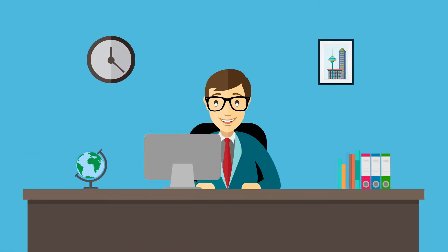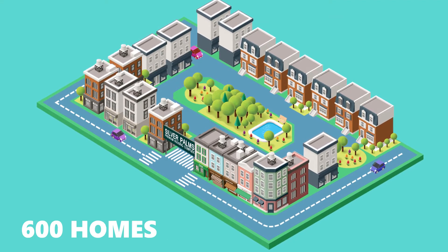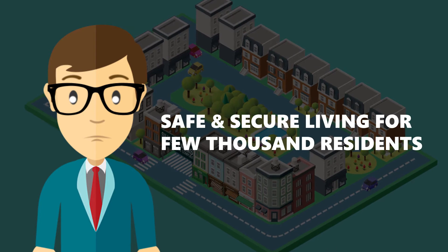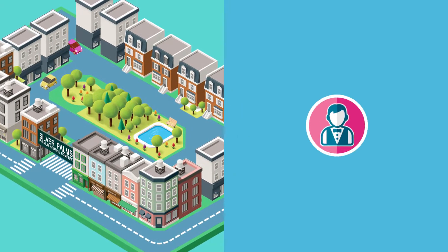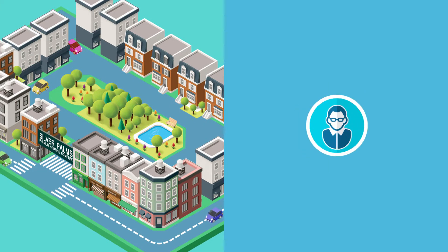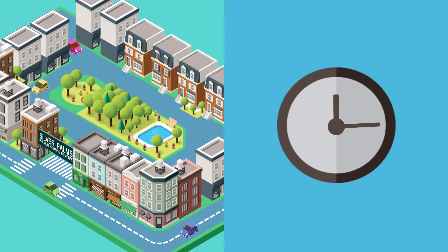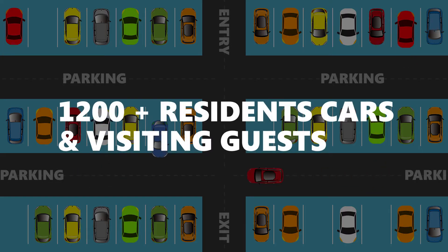Meet SupraBot, Managing Trustee of Silver Palms, a premium housing complex having over 600 homes. SupraBot is responsible for safe and secure living for a few thousand residents of Silver Palms, visited by hundreds of servants, maids, security staff, service providers, vendors, delivery staff, as well as family guests and relatives daily, round the clock. Managing entry, exit, and parking for 1,200-plus cars of residents and visiting guests has been a challenging task.